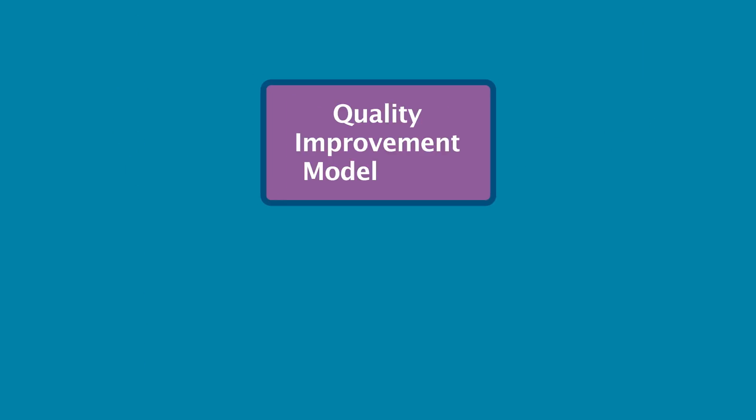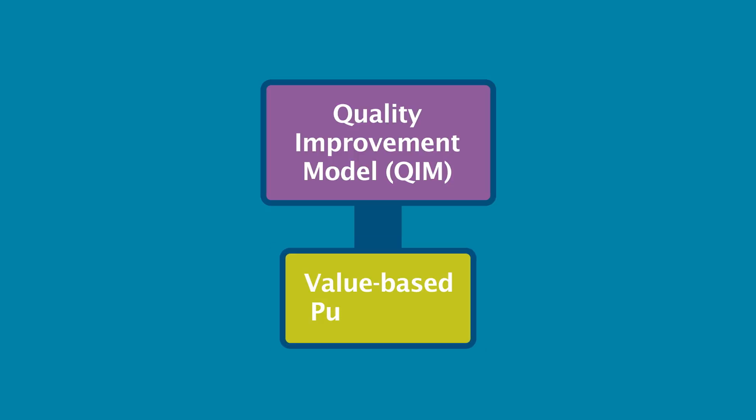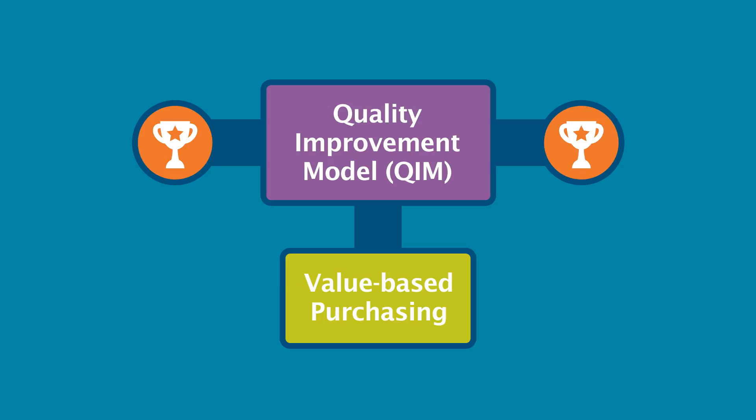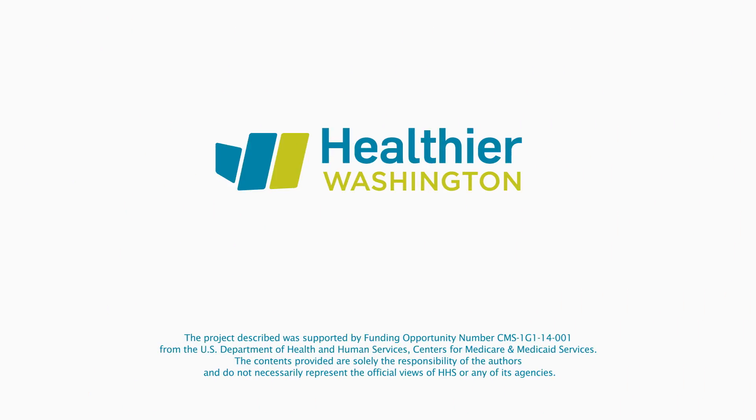With the Quality Improvement Model, the HCA is accelerating the shift toward value-based purchasing and is able to reward healthcare networks for improving patient care. Through value-based purchasing and the Quality Improvement Model, the HCA is helping to deliver better care and to create healthier communities at lower costs.